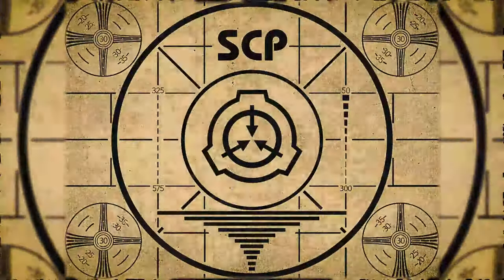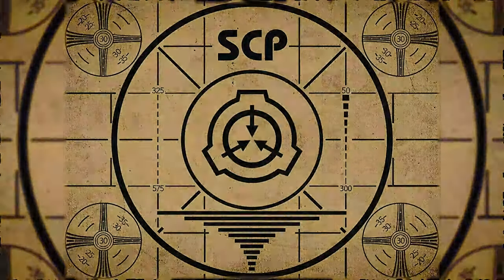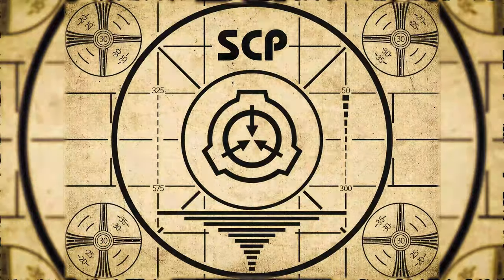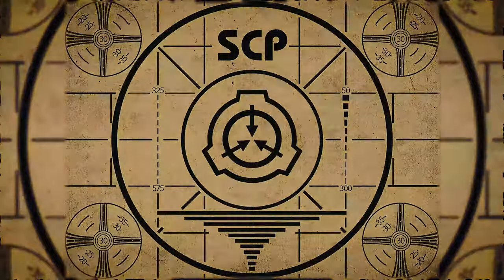Lesson complete. If you missed the previous orientation, go watch SCP-767: Crime Scene Photographs right now. Or, for the complete course, watch this playlist.